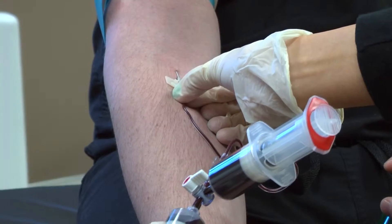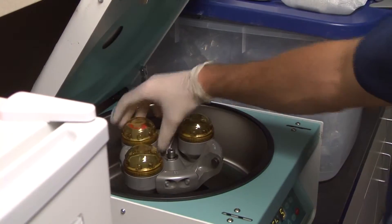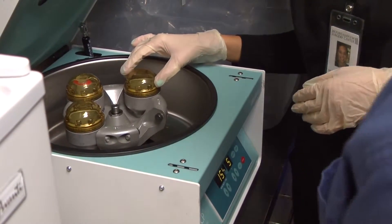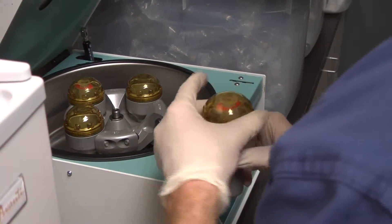First, we draw the patient's blood and put it into a centrifuge. Next, we spin the centrifuge at a very high speed to produce plasma with concentrated platelets. We then take the plasma filled with these platelets and growth factors and re-inject them into the injured tissue.